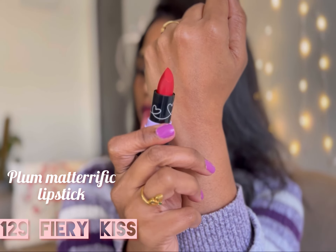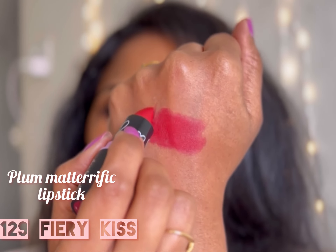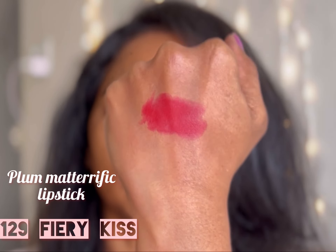The next shade is 129 Fury Case. This is also one of the popular shades in this range — a bright red with coral undertones.